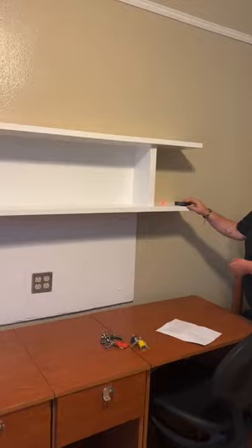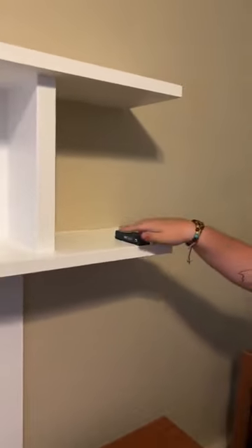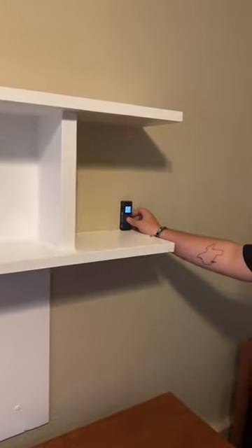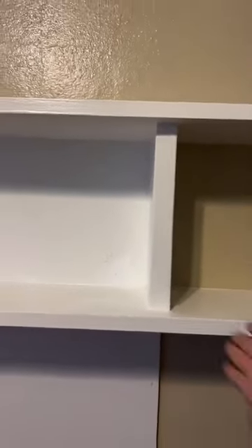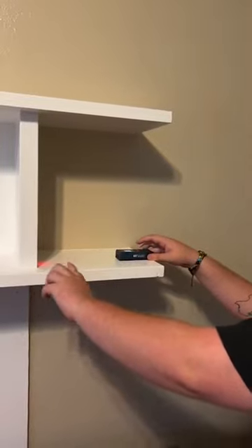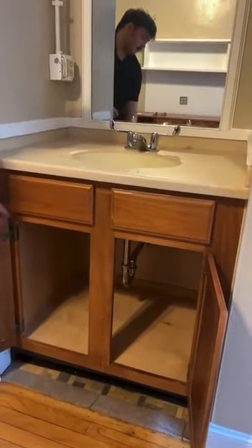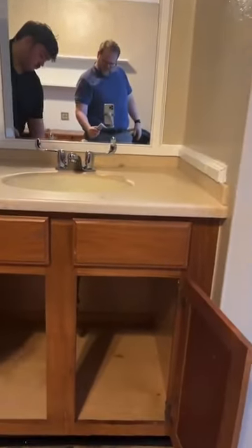Someone asked to measure the distance from the shelf to the wall. The shelf depth is about nine inches, the height is about 13 inches, and the width of the space is 12 inches. There was also a question to show the area under the sink — you can open both doors and there's plenty of space to utilize down there, though they don't come out halfway.